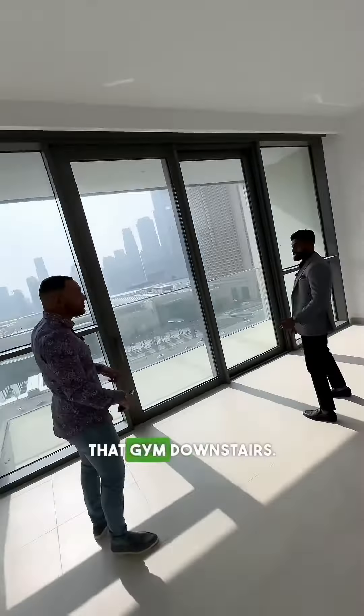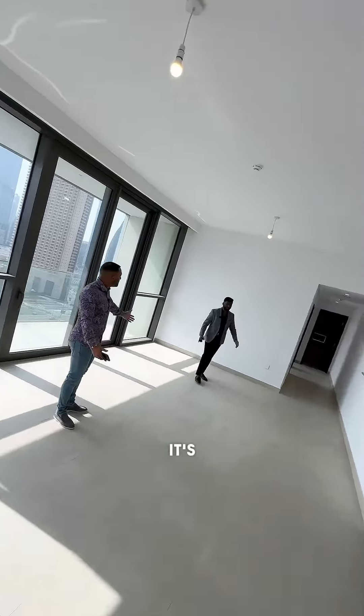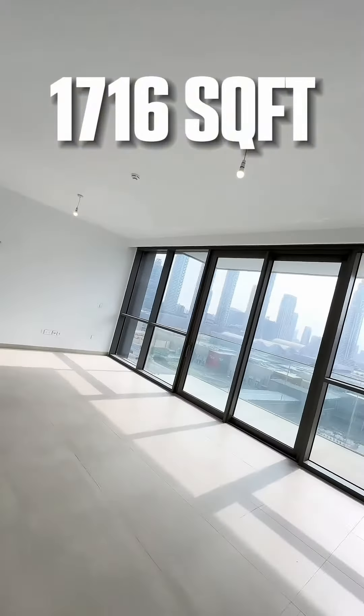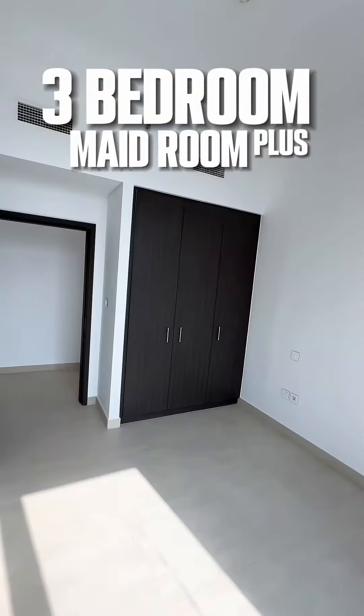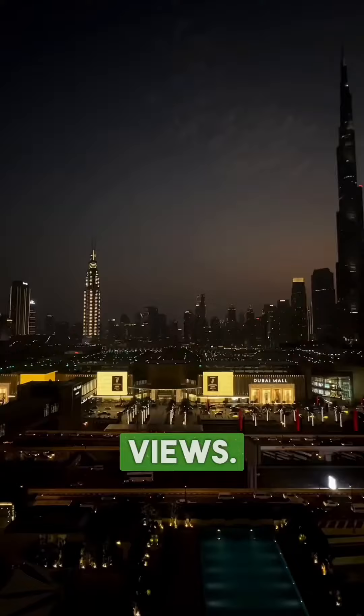We have a mall downstairs — I go to the gym downstairs. So how big is the apartment? It's 1,716 square feet exactly — three beds plus maid, really. Wow, yeah, it's a beautiful unit. These views!